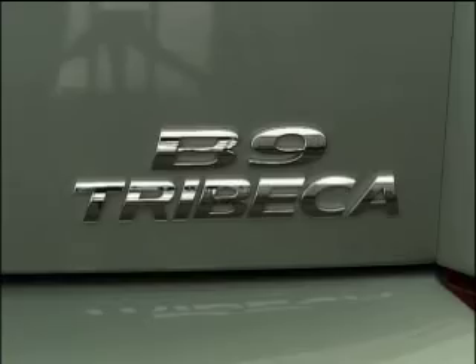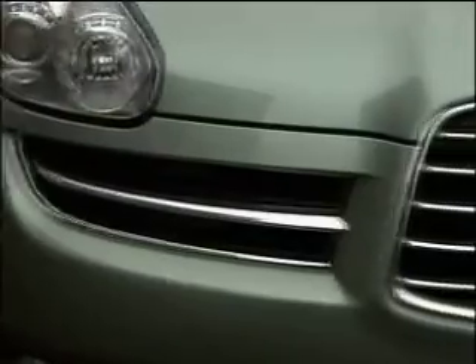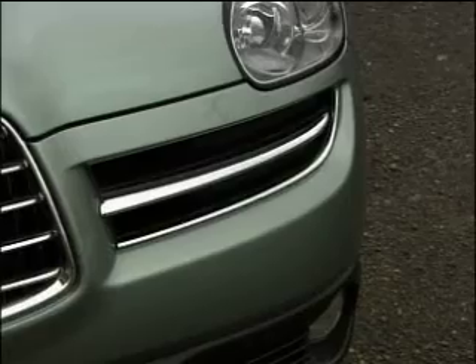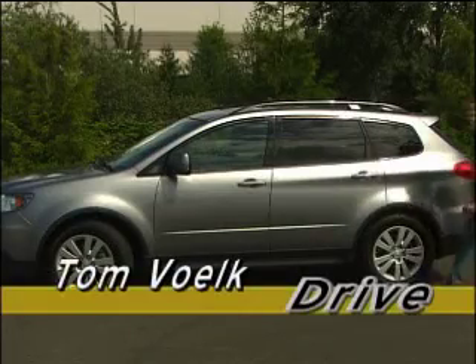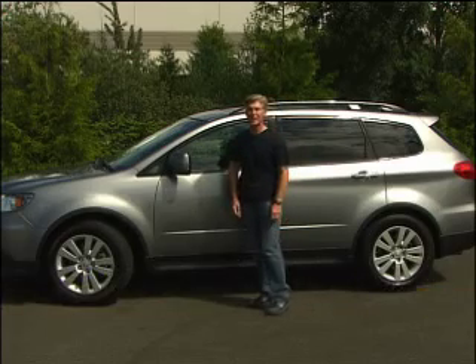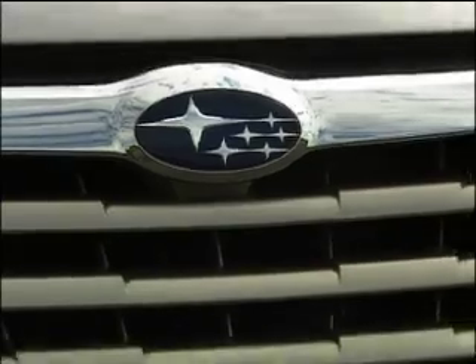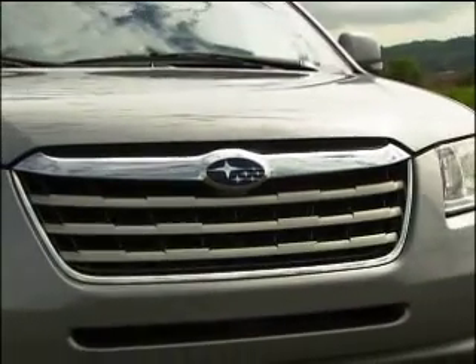A few years back, Subaru launched the B9 Tribeca. This crossover came with Subaru's legendary all-wheel drive, a swoopy interior, and a face only a mother could love. The 2008 Tribeca loses two things: the B9 designation and, drumroll please, that controversial schnoz.